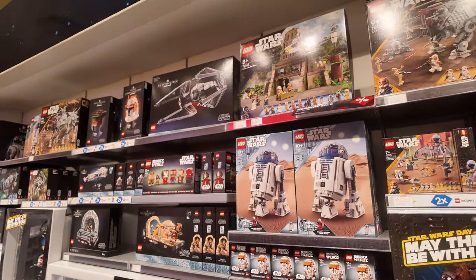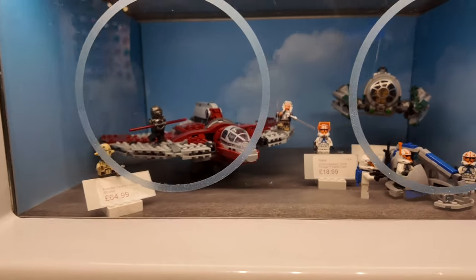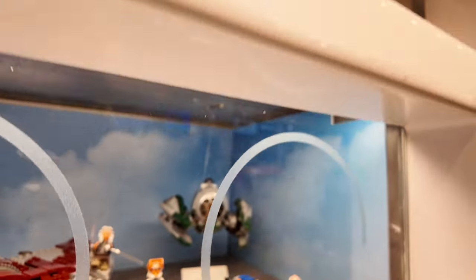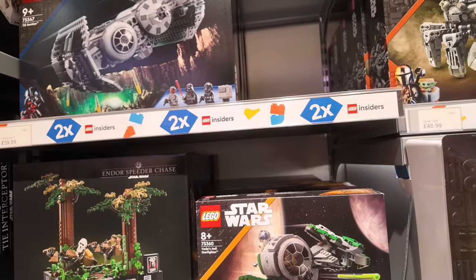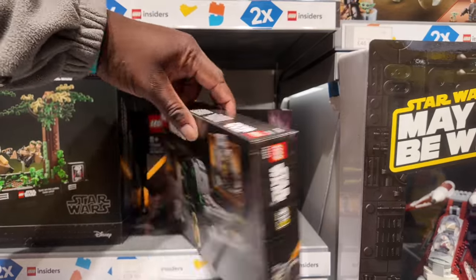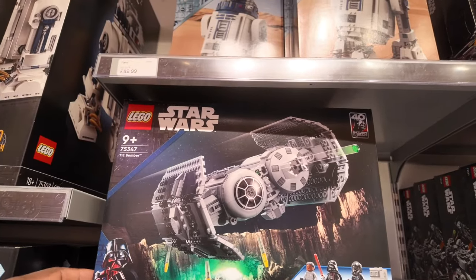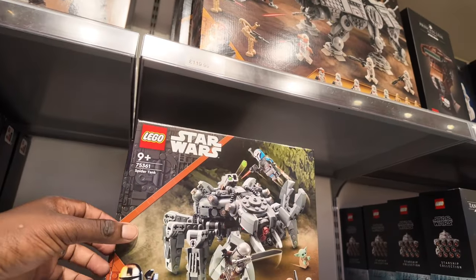Brickheadz catching my eye again. So here we go — this is Ahsoka's Jedi shuttle and I can get a good look at that now. It's nice, I like the size. But Yoda's Jedi Starfighter — wow, look at that. I definitely have to take that home with me. Yoda's Jedi Starfighter, £29-30. The price is really good. 8+ — the boys can build this one. And there's a TIE bomber at a good price, £60. And then there's a spider tank, that's cool.